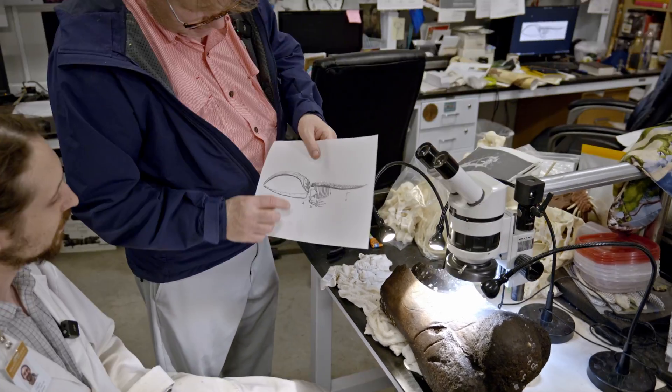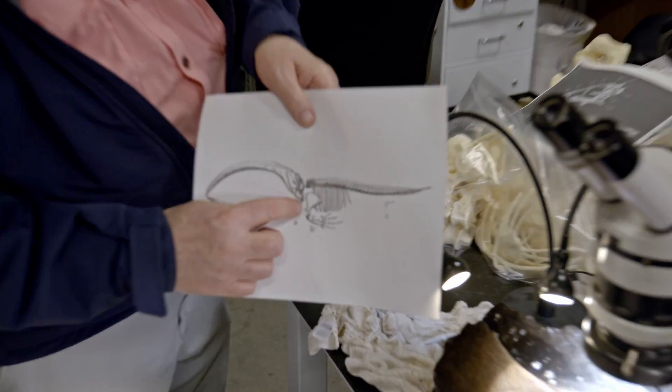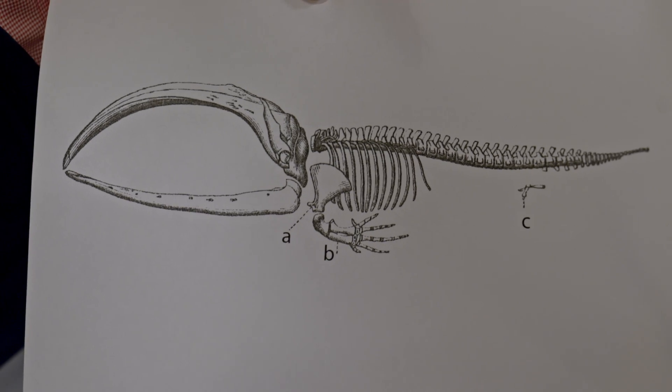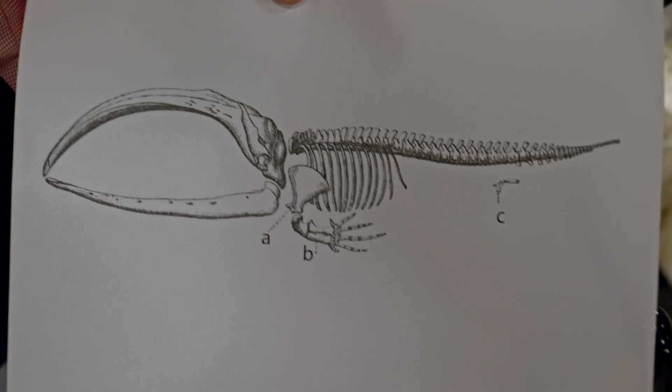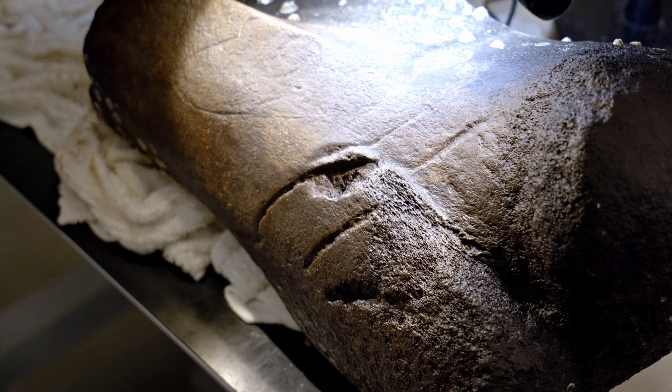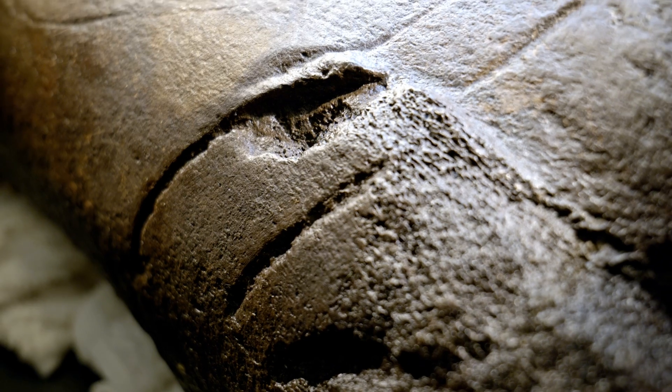The part of the whale we're talking about is basically this part right here. Megalodon was probably one of its most preferred meals — whale. I spent six years in the paleo hall giving tours, and I would always tell folks that megalodon's favorite food were whales, but here's the evidence to prove it.